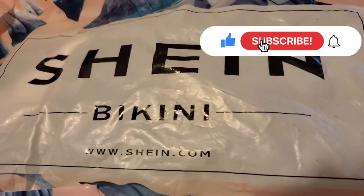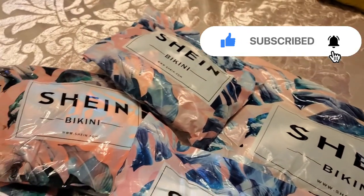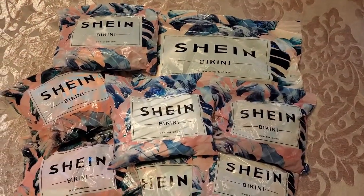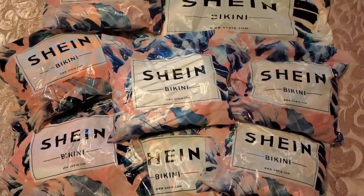What's up, beautiful mamas? Welcome back to Faith, Fashion, and Motherhood. So, in today's video — you can already tell by the title, sis — we'll be doing a second Shein haul. Yes, ma'am. And I'm trying on these beautiful bathing suits for my end of the summer haul.